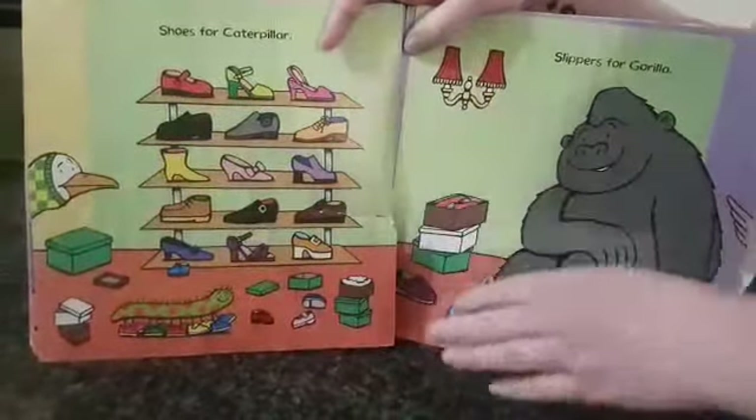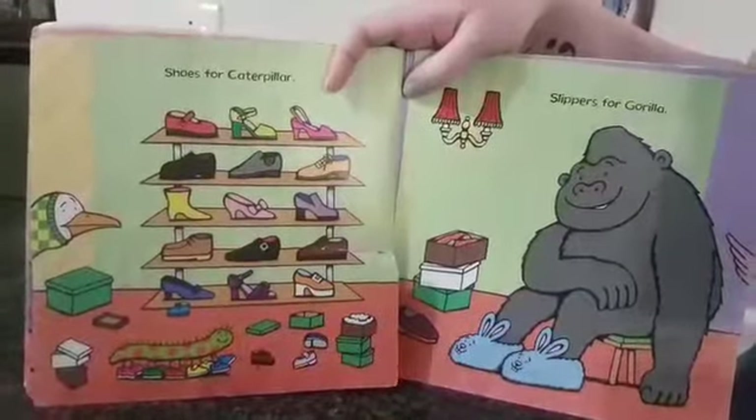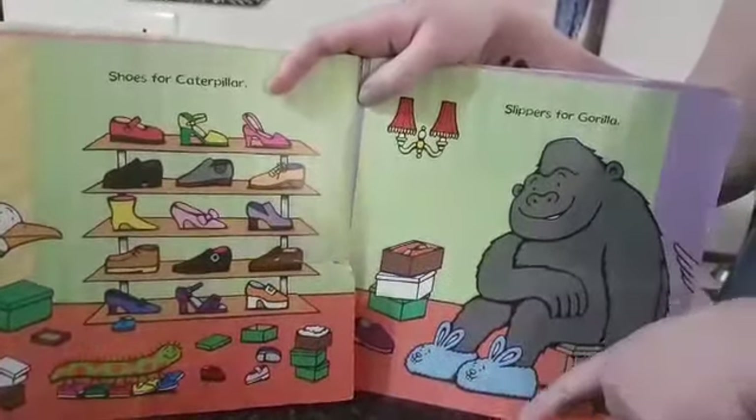Shoes for Caterpillar. Look at all those shoes. And slippers for Gorilla.